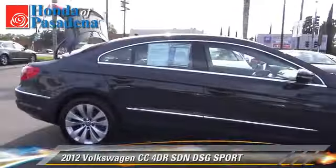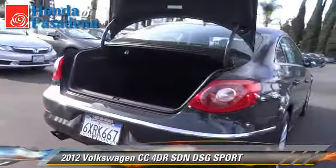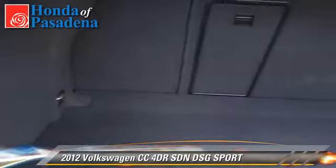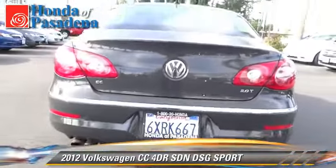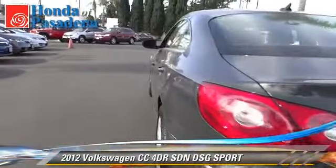The 2012 Volkswagen CC Sport with an automatic transmission — this front-wheel drive sedan with fewer than 50,000 miles on the odometer is well equipped. This Volkswagen features alloy wheels, sport suspension, and tilt wheel.